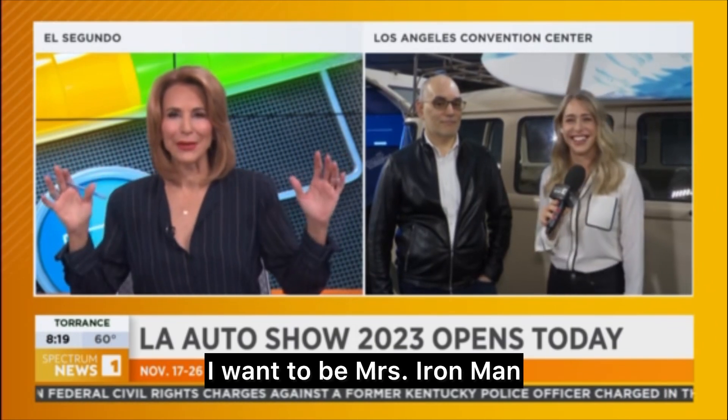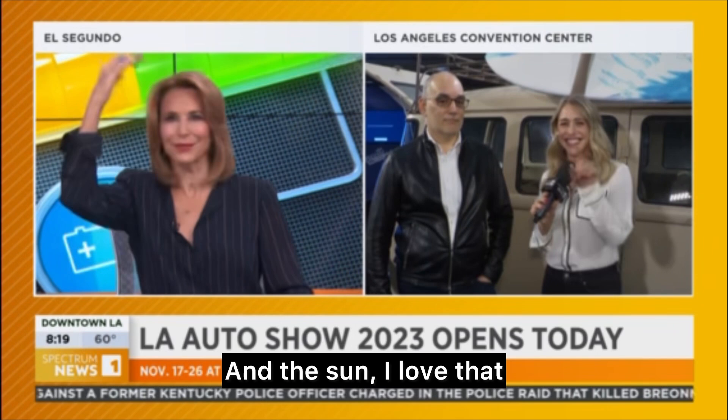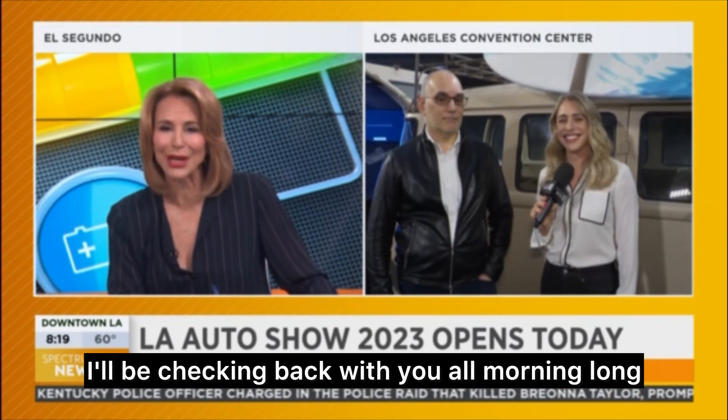I hope I get that Corvette back to you, Giselle. You can take the Corvette — I want to be Mrs. Iron Man, that way I could drive one of those cars. Fabulous! And the sun — I love that. Thank you, Sarah. I'll be checking back with you all before long. Such a great job.